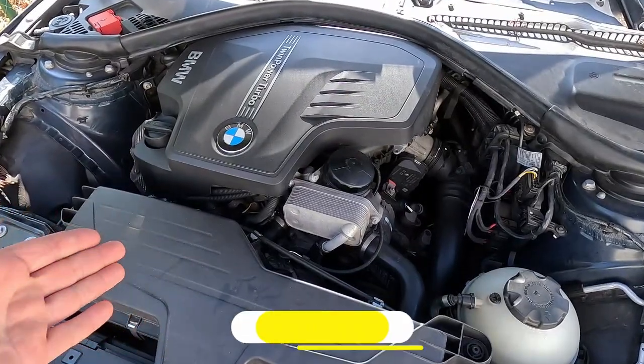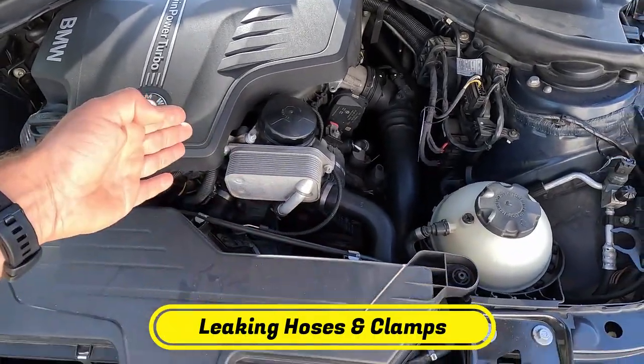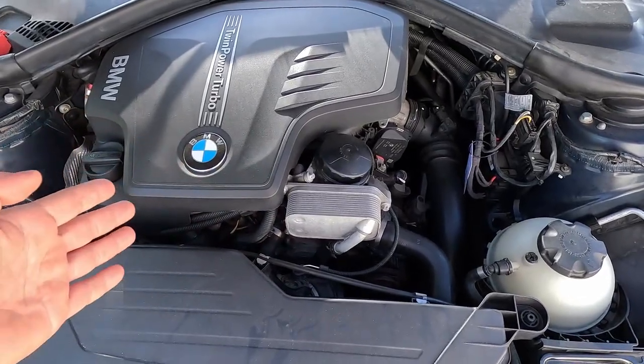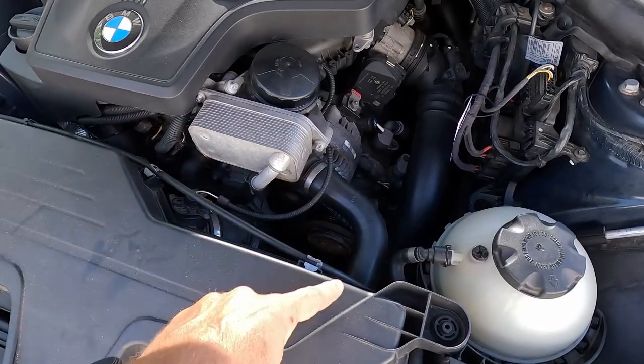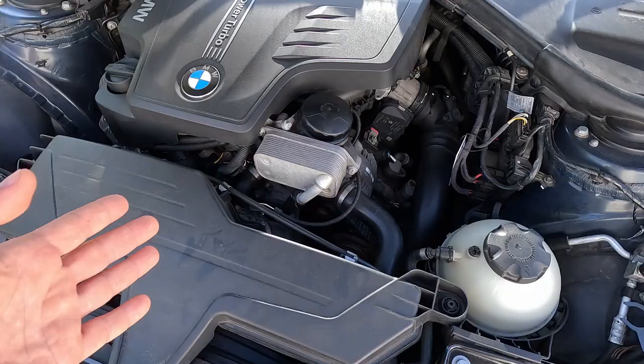One of the most common places where coolant might leak is the various rubber hoses that run between the engine, radiator, and other cooling system components, which can crack. Similarly, we have Jubilee clamps, which, if not tightened up properly, won't hold the hose snugly, usually resulting in a slow and hard-to-spot leak.